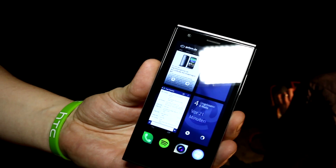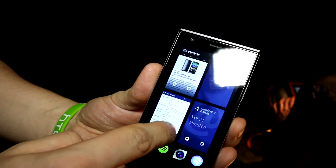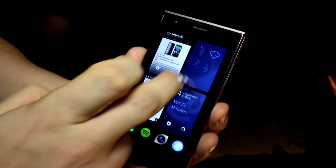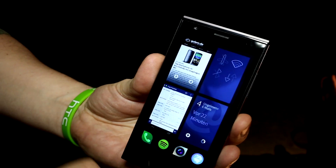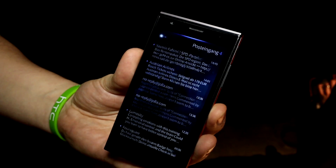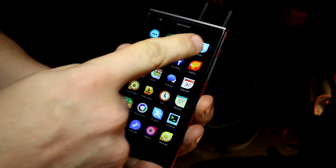So this is the new Sailfish interface - they've done some pretty awesome stuff. They've moved to a new kind of navigation on the UI. Toby demonstrates: your open apps appear as small tiles, you can open them, slide from the side to close them, and when you have an app open you can close it with a swipe from the top.